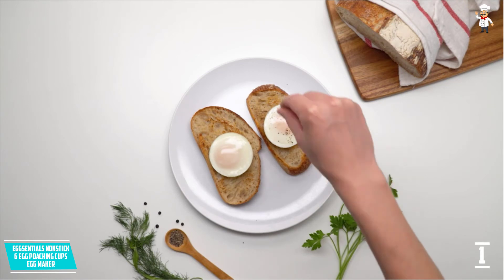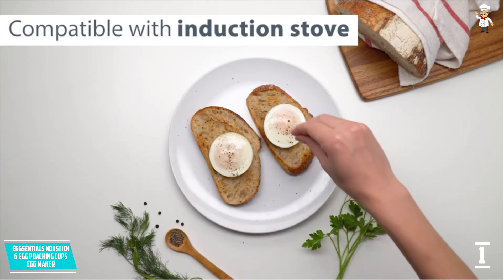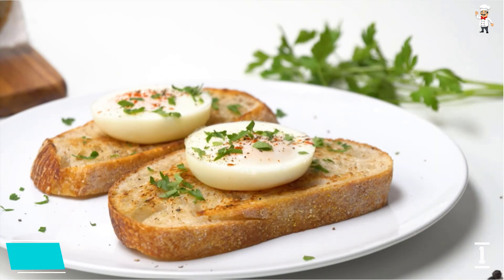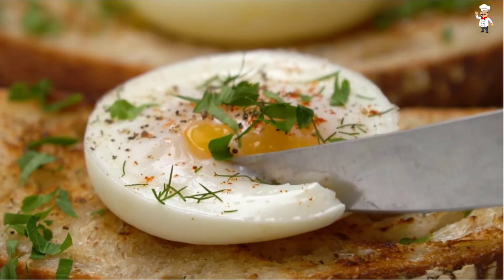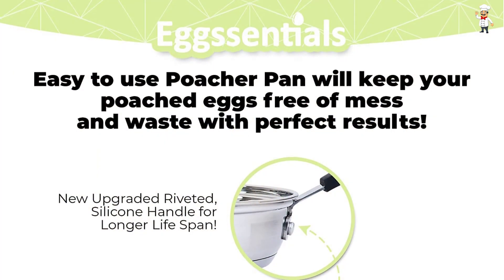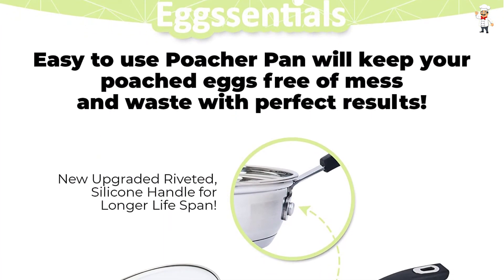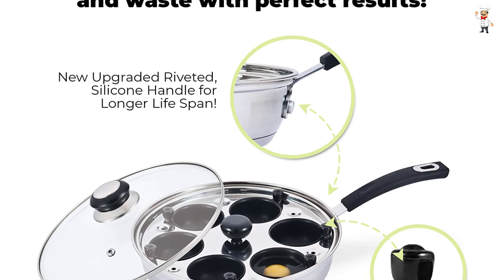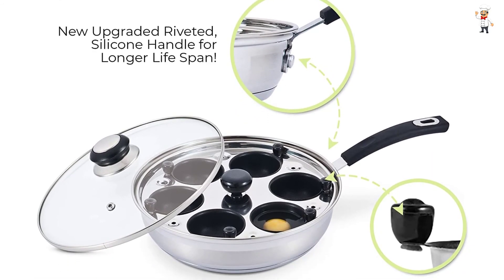If you want to start your day the right way, look no further than this Egg Maker by Egg Essentials. With it, you will always eat healthy and delicious breakfast without any hassle. Apart from performance, this Egg Maker is also a force to reckon with as far as durability is concerned. It is made of stainless steel, which is very heavy and sturdy enough to hold up well to everyday use.